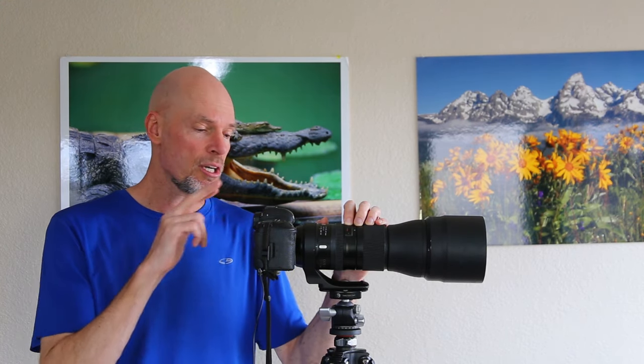Hey everybody, Don Mamoser here again. In today's video I'm going to take you to Ecuador and we're going to chase after small birds, mostly hummingbirds, but a lot of other types of songbirds as well. With me I took a Canon 5D Mark IV paired with a Tamron 150-600 F5.6-6.3 G2 lens. It's a super huge challenge to try to capture the action of these small birds that move very quickly, so let's see how we did with this lens and camera combination.